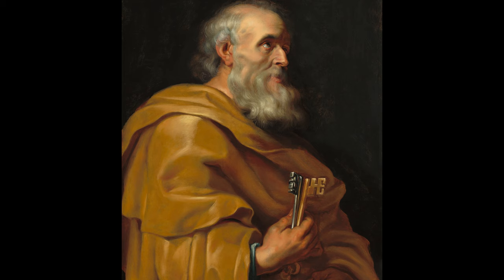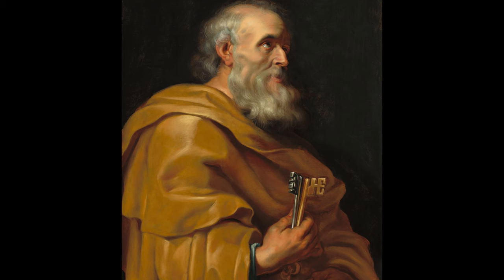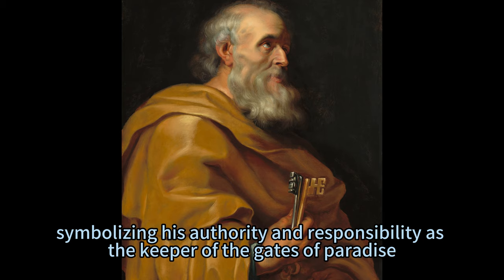St. Peter was one of the twelve apostles of Jesus Christ and the first leader of the Christian church. He is also known as the Prince of the Apostles and the Rock of the Church. He holds the keys of heaven in his right hand, symbolizing his authority and responsibility as the keeper of the gates of paradise.